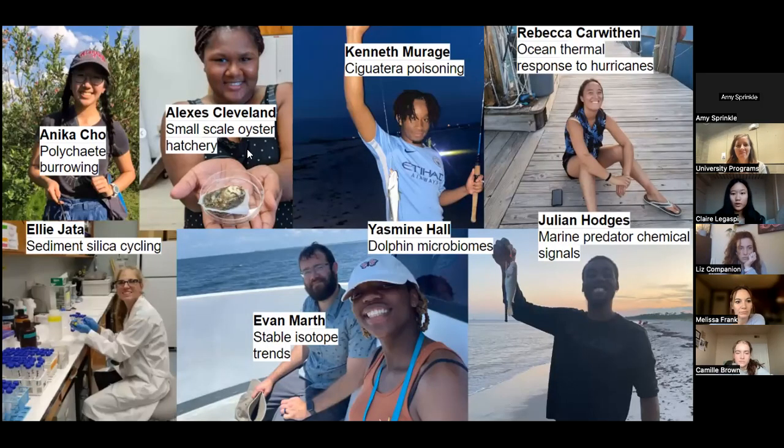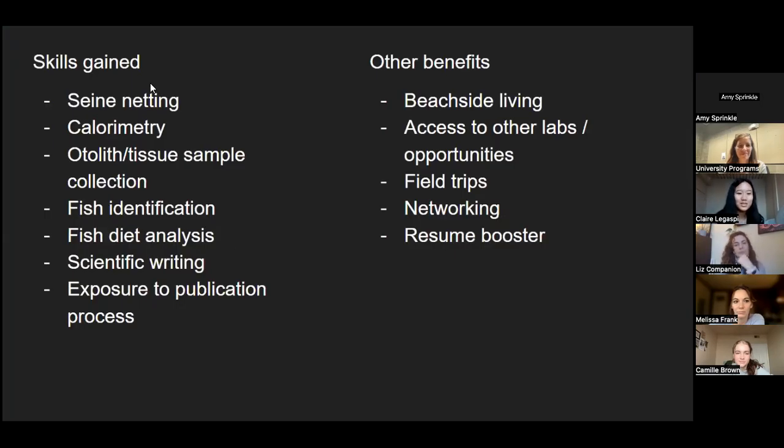I actually learned a lot from my peers. There are a lot of different options for potential projects and everybody studies something different, so you get to learn about everything a little bit just by talking to your peers. Most of the skills I gained were fisheries-related. I also got to write up all the data I collected and it's been submitted for publication. An REU does look really good on your resume because they're pretty competitive.